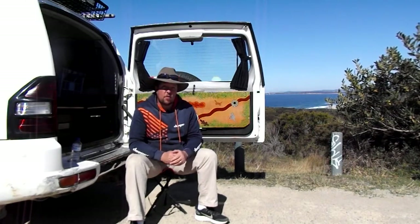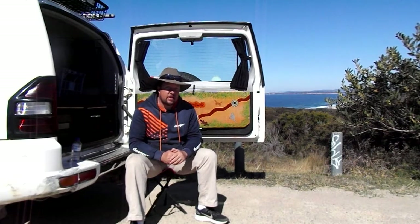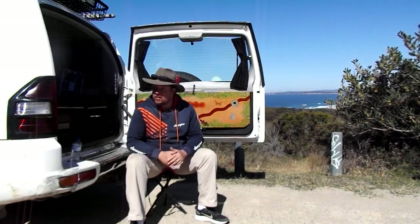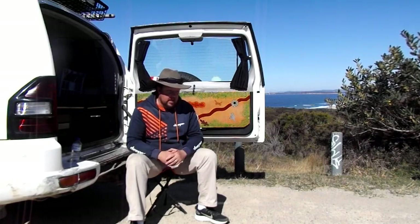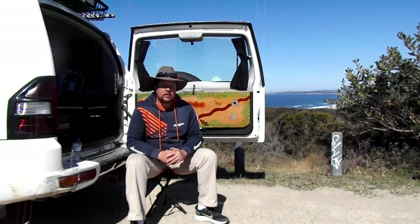Could I go back to something like a Falcon wagon? Yeah, I probably could. But I do like being able to get into those harder-to-reach places and having that extra ground clearance. So for me personally, the four-wheel drive — the Pajero — has turned out to be the best bet. I got this car after looking at a few others and I have absolutely fallen in love with it. Definitely for me, the Pajero is the best option.